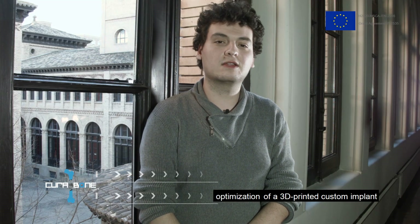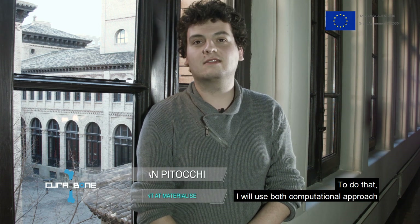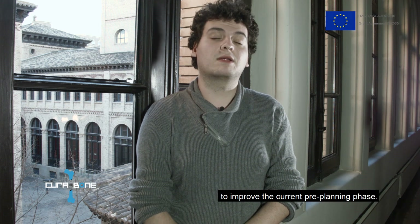My PhD project focuses on the design optimization of a 3D printed custom implant for reverse shoulder arthroplasty. To do that, I will use both a computational approach, such as finite element modelling and statistical shape modelling, and an experimental approach to improve the current pre-planning phase.